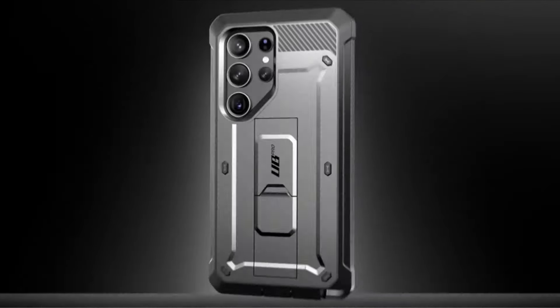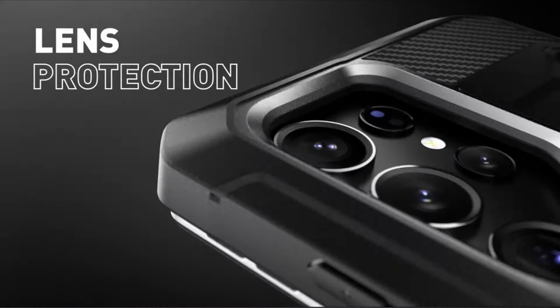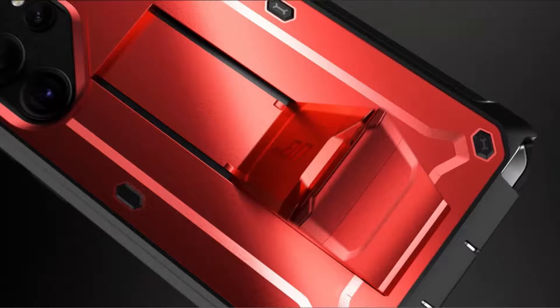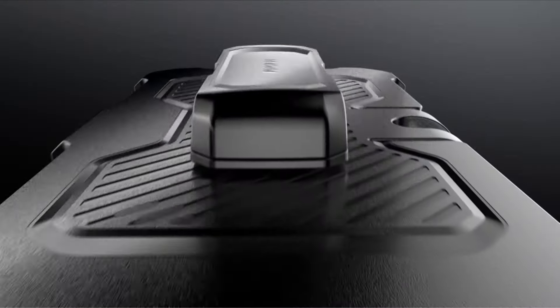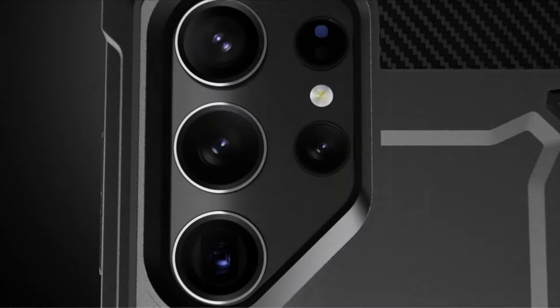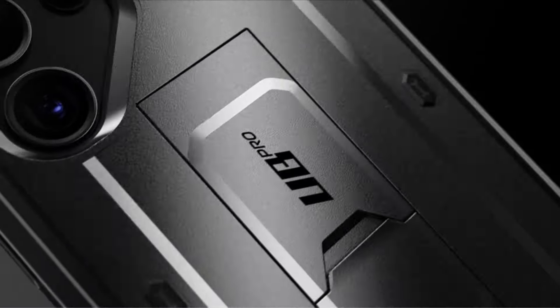At number 1 is Subcase UB Pro Case. This case offers tailored protection and comes with two front frames, allowing you to choose between a built-in screen protector or one without. The included detachable rotating belt clip provides convenience on the go, with easy access to all ports, buttons, and features thanks to the Unicorn Beetle Pro design. Crafted from multi-layer TPU and polycarbonate materials, the Subcase UB Pro guarantees ultimate drop protection for your Samsung Galaxy S24 Ultra 5G.